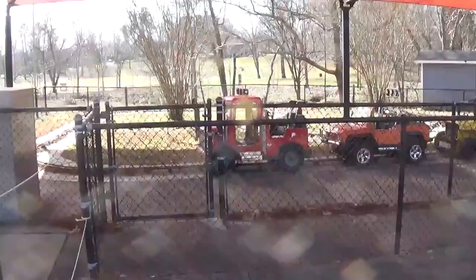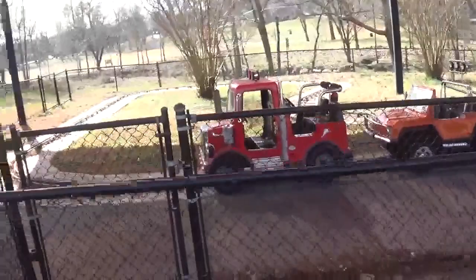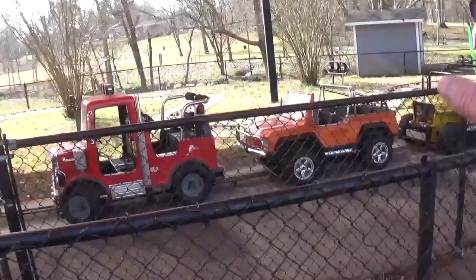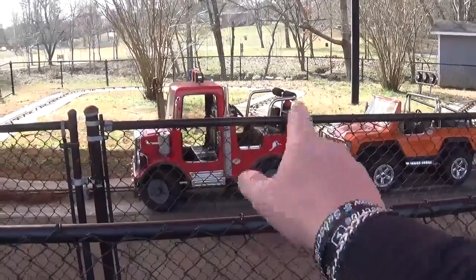Here is a little go-kart themed ride with horns and sounds for each of the automobiles, and as you can see they are on a predetermined loop. This was added around the time I was aging out of rides like this, but I remember riding in the back seat with my little cousin sitting in the front of one of the vehicles.